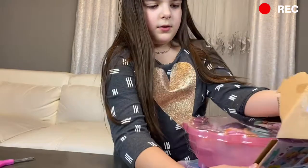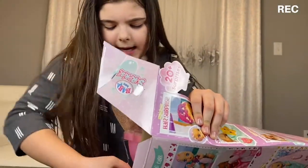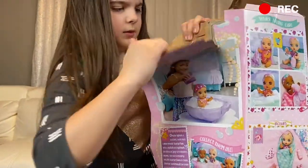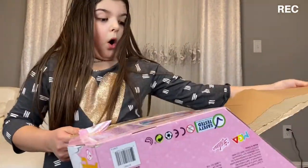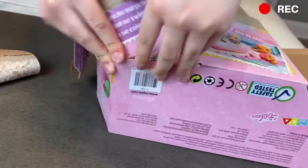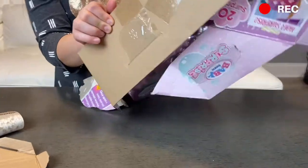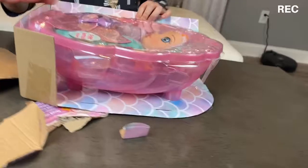Okay, there we go, I'm gonna try and get her out. I can't get her out — I was not expecting to do that. Whoa, we got her here for the most part.